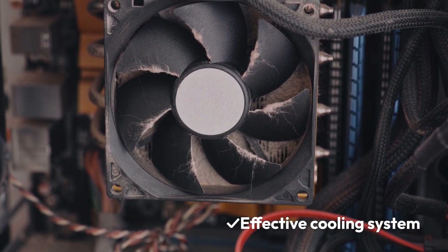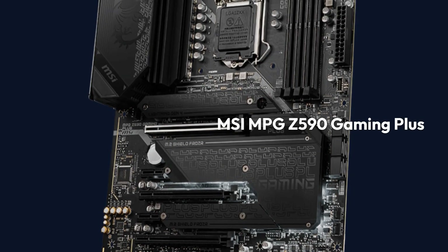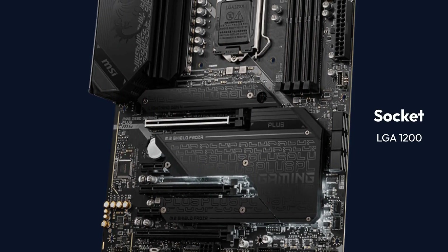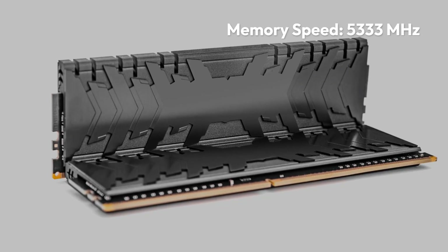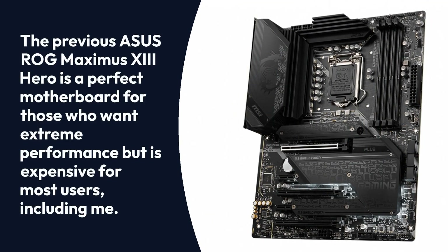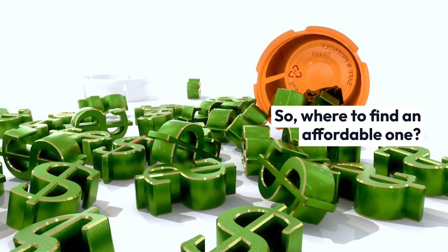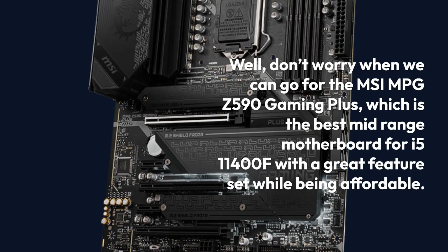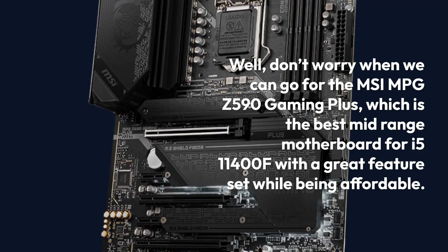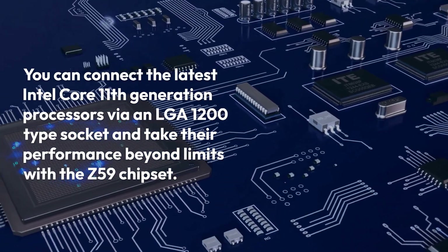MSI MPG Z590 Gaming Plus specifications: Brand - MSI, Chipset - Intel Z590, Socket - LGA 1200, Form Factor - ATX, Memory Speed - 5333MHz, Memory - 128GB. The previous ASUS ROG Maximus 13 Hero is a perfect motherboard for those who want extreme performance but is expensive for most users. So where to find an affordable one? Well, don't worry — we can go for the MSI MPG Z590 Gaming Plus, which is the best mid-range motherboard for the i5-11400F with a great feature set while being affordable. You can connect the latest Intel Core 11th-generation processors via an LGA 1200 type socket and take their performance beyond limits with the Z590 chipset.